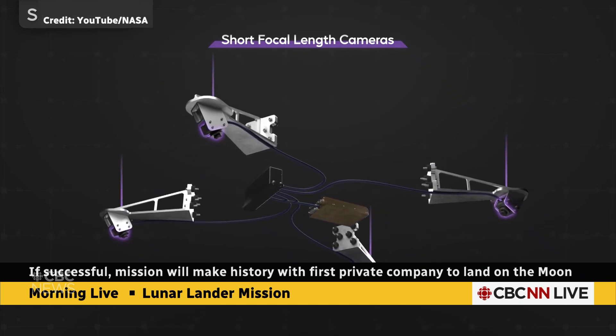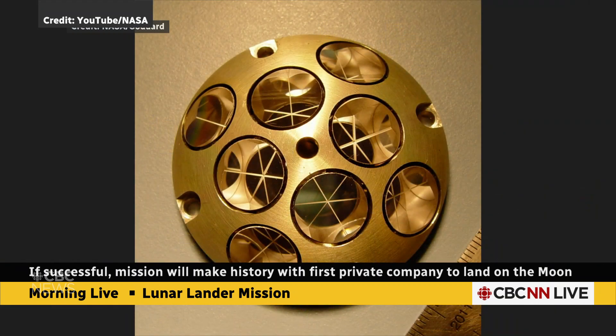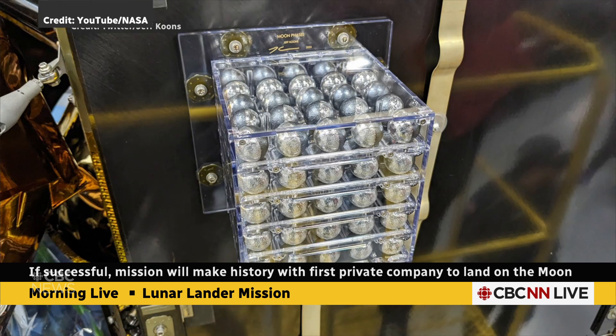Another instrument is a laser retro reflector array — this kind of Star Wars-looking thing. It's going to bounce back laser beams from Earth, sort of like reflective strips for navigation. And also some fun: there are 125 tiny little moon sculptures made by U.S. artist Jeff Koons.